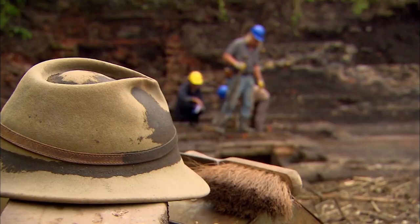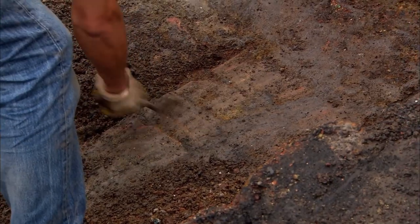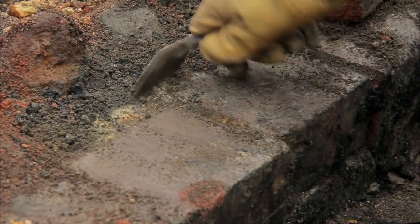For two days, Phil's been puzzling over what sort of furnace he's found. Now it's all cleaned up, it's clear this was a calcine, or roasting furnace.